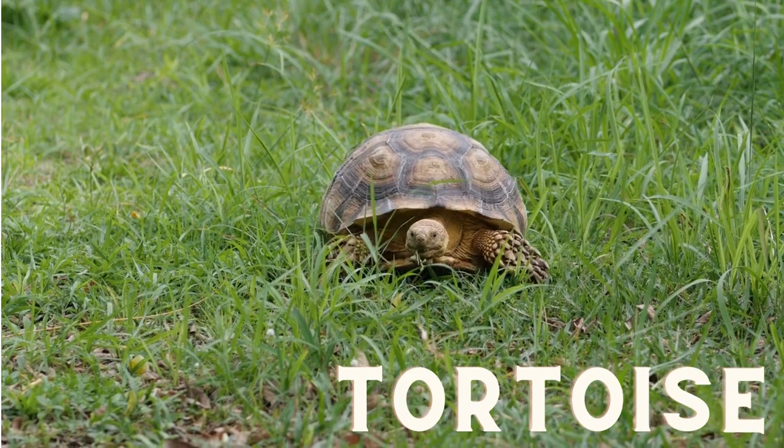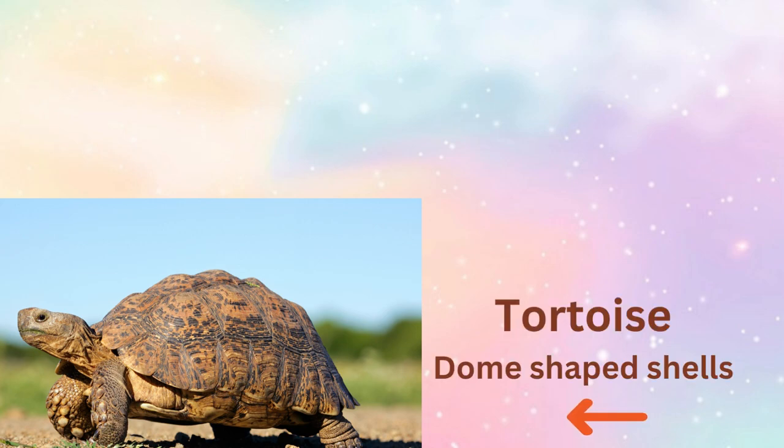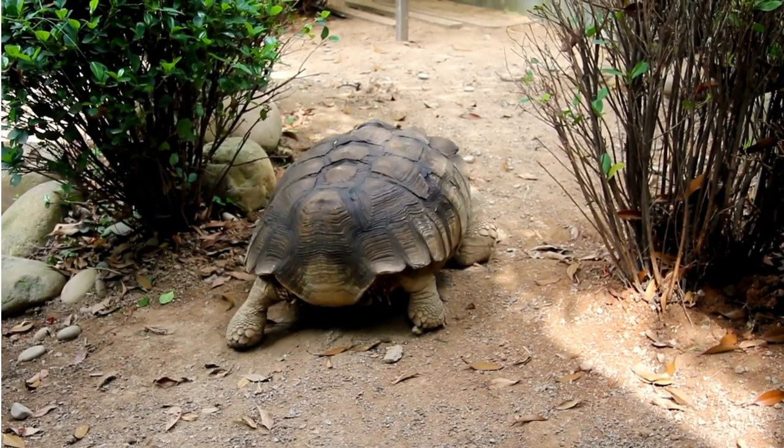Tortoises dwell on land while turtles live in water. Tortoises have large dome-shaped shells while turtles have flat streamlined shells. Tortoises' feet are short and sturdy.